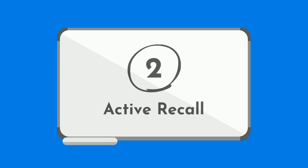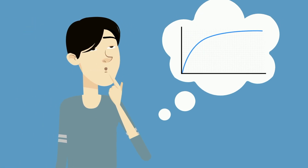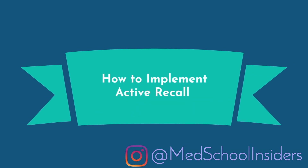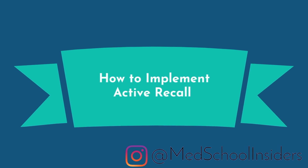Active recall is the practice of using the testing effect to your advantage. If you're already using active recall, chances are you love it because of the resulting drastic improvement in performance. If you aren't using it yet, there's a bit of a learning curve which may be discouraging. You should expect active recall to be a difficult process, as active learning methods are, by definition, far more challenging than passive forms.